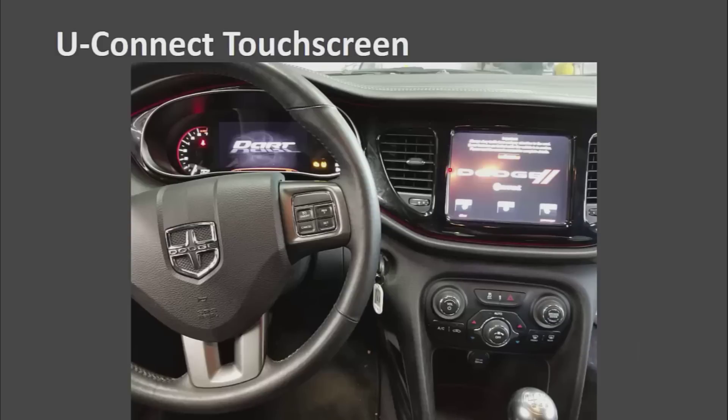Here is the Uconnect touch screen — that is how these cars are easily identifiable. On a personal note, I do like this infotainment system on this car. It is a nice system and it just seems to work pretty well.